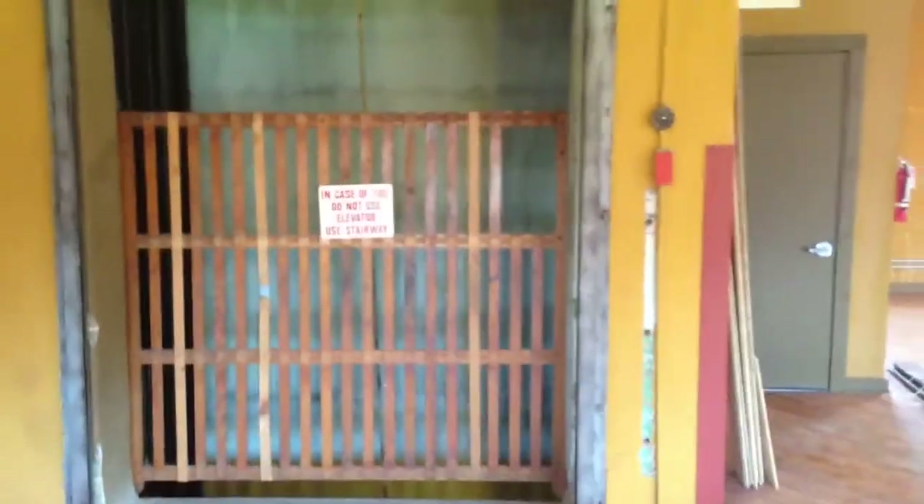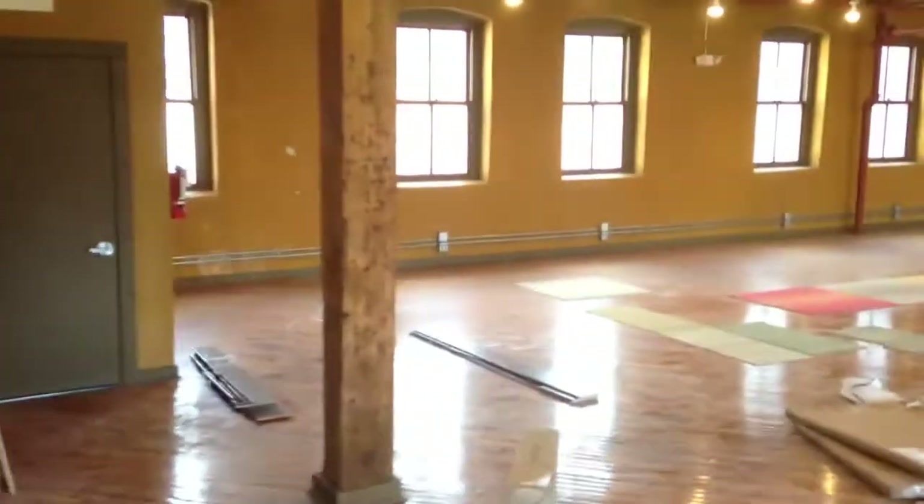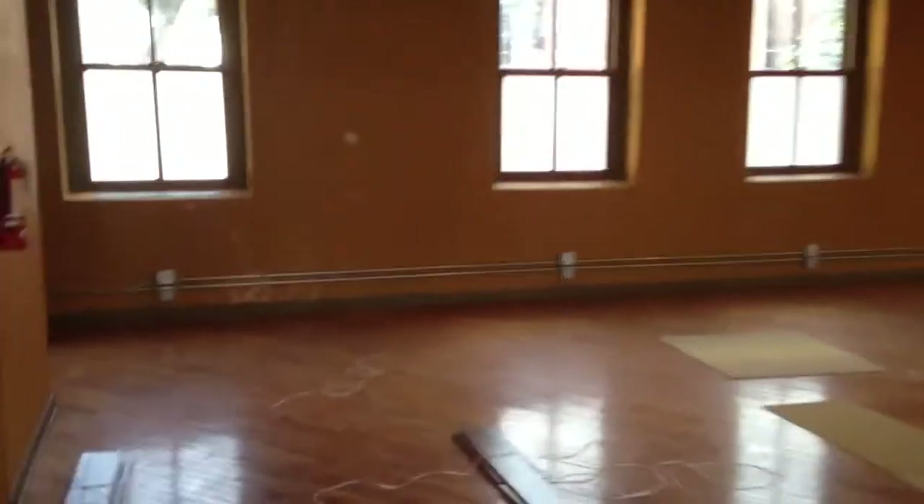There is a deck on the top of the building — I'll take you up there now. That overlooks the city. I'll keep the video running and go up the stairs. Check out these stairs — these wood inserts in the stairs.